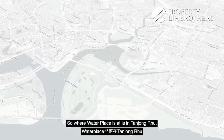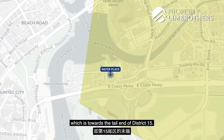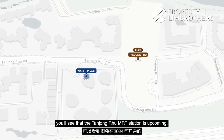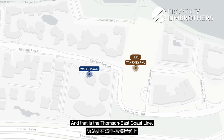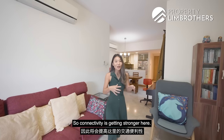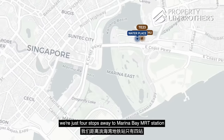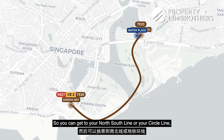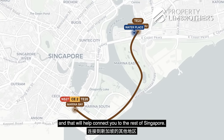Water Place is located in Tanjung Ru, towards the tail end of District 15. The Tanjung Ru MRT station is upcoming right next to us in 2024 on the Thomson-East Coast Line, so connectivity is getting stronger. When the line is ready, we're just four stops away from Marina Bay MRT station — your first interchange for the North-South Line or Circle Line, connecting you to the rest of Singapore.